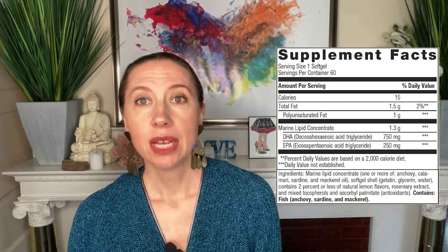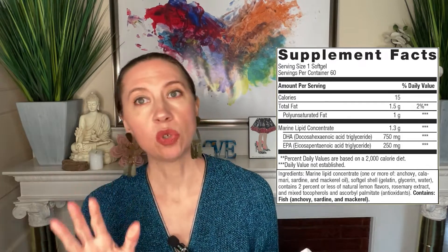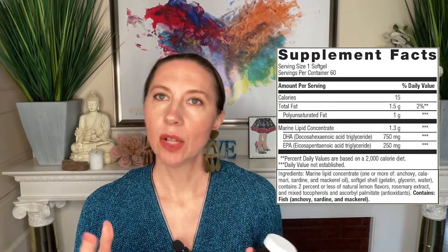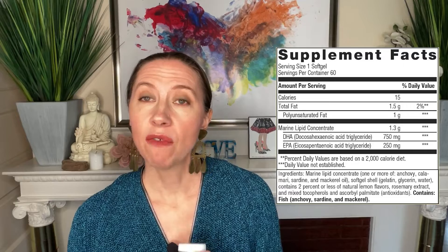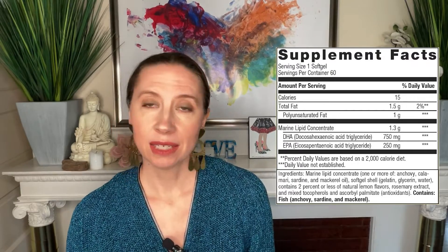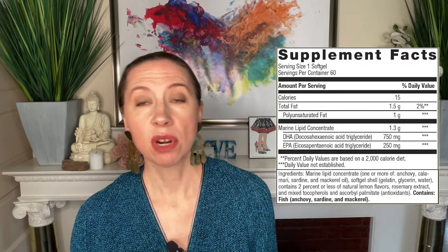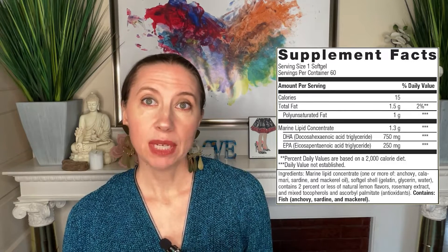Here's the product — it comes in a glass container. Looking at the label, the fish oil comes from anchovy, calamari, sardine, and mackerel. It doesn't say whether it's wild-caught, so I'm assuming it's farm-raised, which is not ideal. Some fish oils do come from the wild; this one is not listed as such. It does have natural lemon flavor and a small amount of rosemary extract and antioxidants, mainly to keep the fish oils from turning rancid.